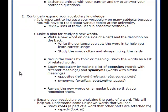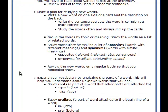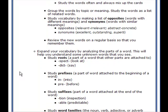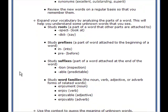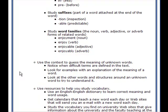Study vocabulary by making lists of opposites — words with different meanings — and synonyms — words with similar meanings. Review new words on a regular basis so that you remember them. Expand your vocabulary by analyzing the parts of a word; this will help you understand unknown words. Study roots — the part of the word that other parts are attached to. Study prefixes, which are attached to the beginning of a word, and suffixes, attached to the end. Study word families: the noun, verb, adjective, or adverb forms of related words.